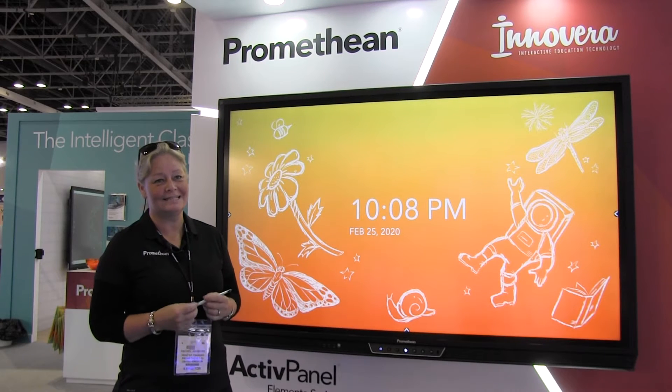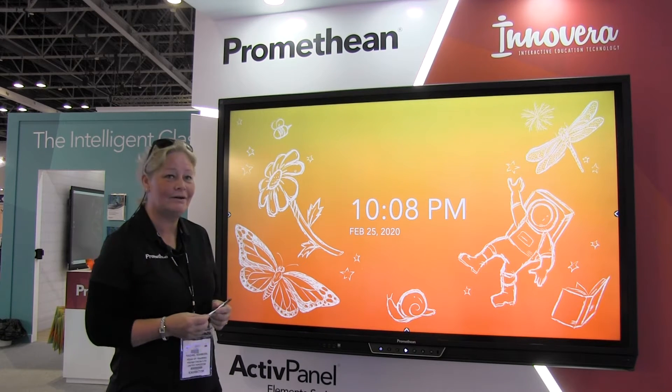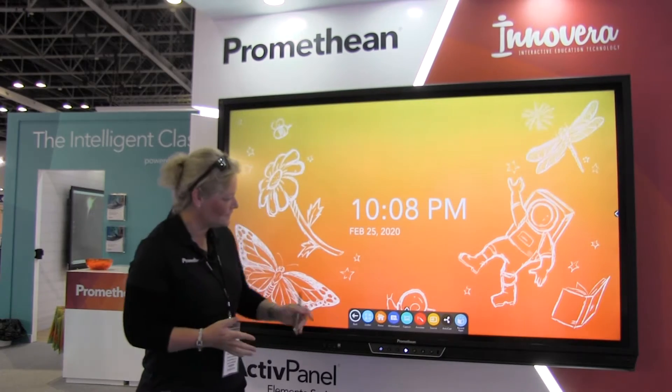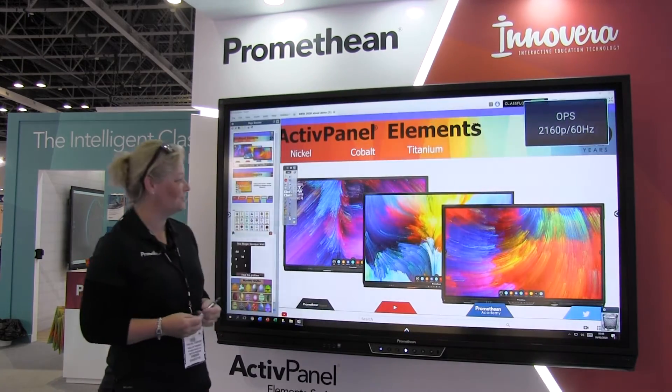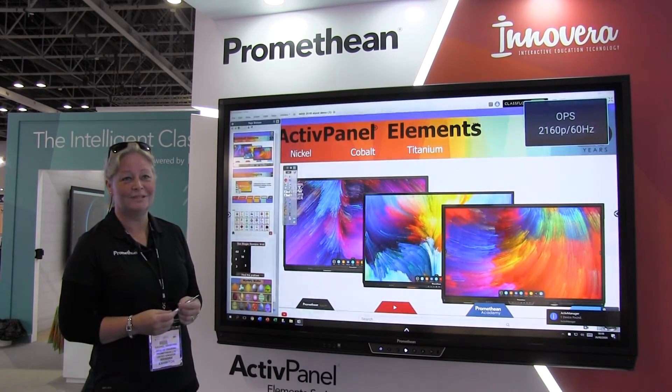If people visit the stand, you can expect to get a full Promethean demonstration. This is our Titanium panel. We also have a Windows OPS attached to this panel, and you can see that we've got Active Inspire on this panel.